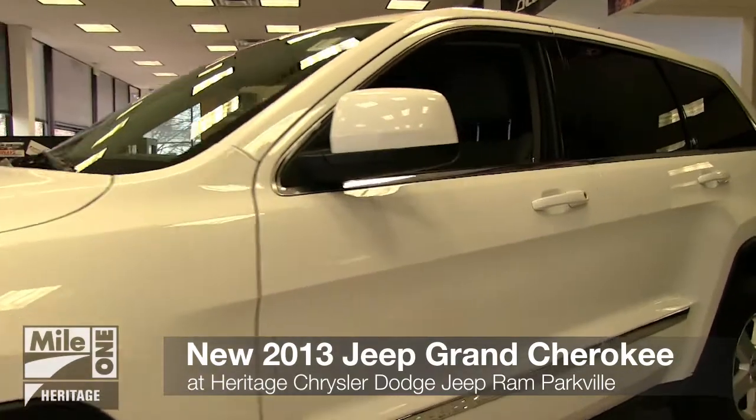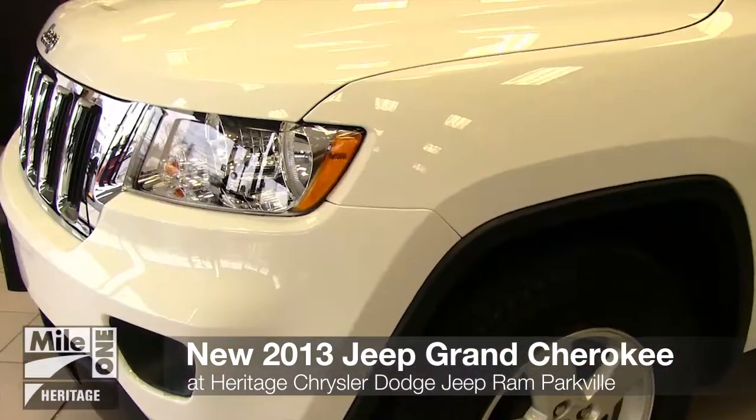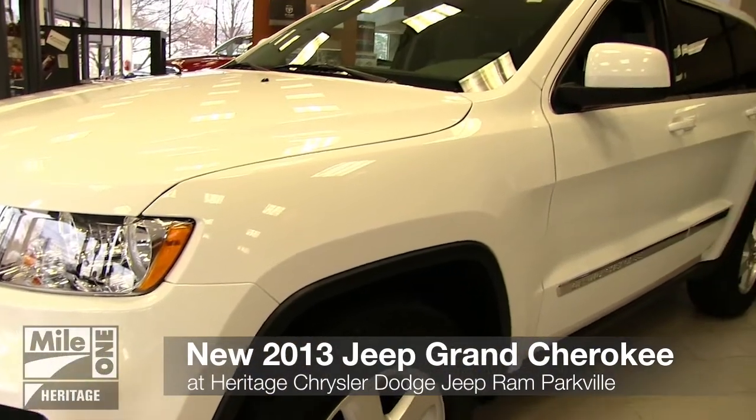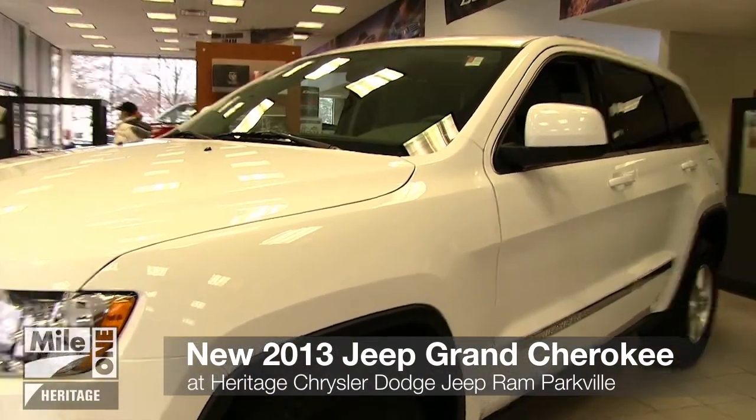The all-new 2013 Jeep Grand Cherokee. It's finally arrived at Heritage Chrysler Dodge Jeep Ram. Let's take a look at the exclusive footage in our video tour.